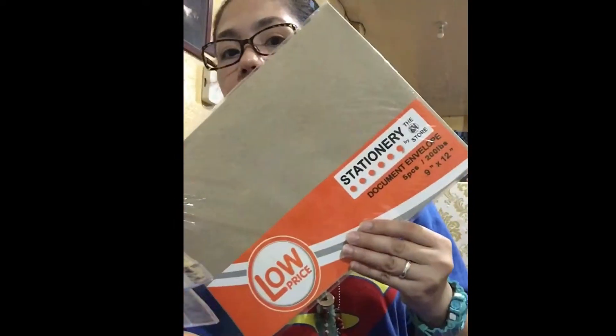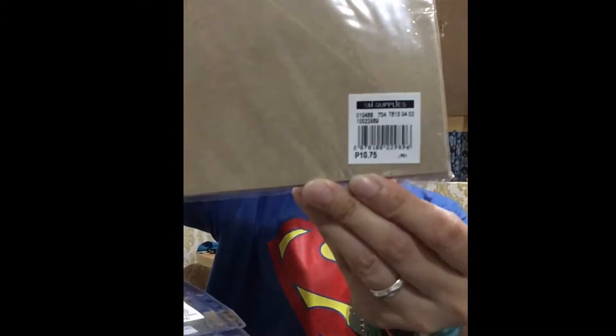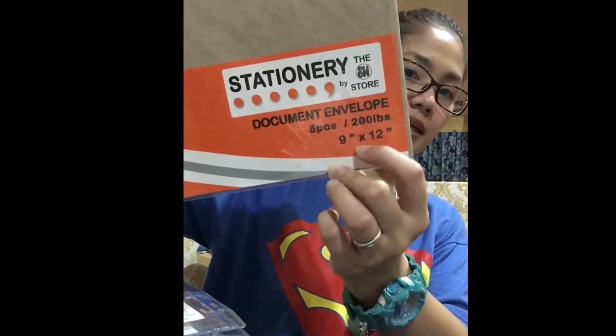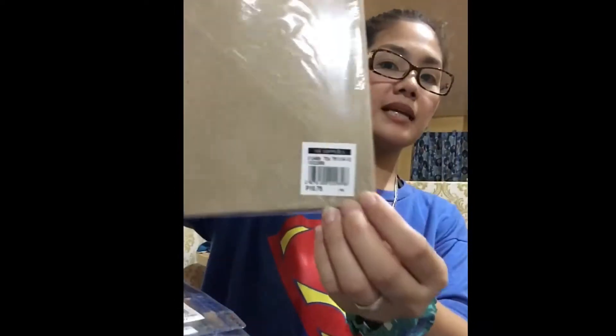I also bought brown envelopes — short brown envelopes, 5 pieces, size 9 by 12. These cost ₱10.75.